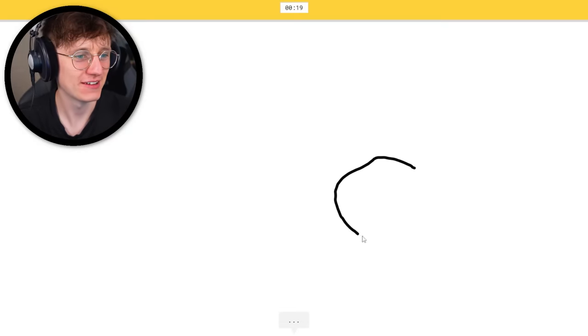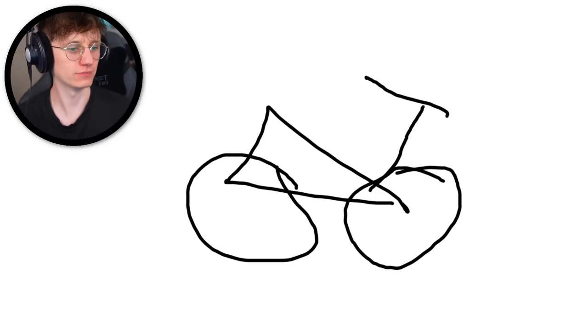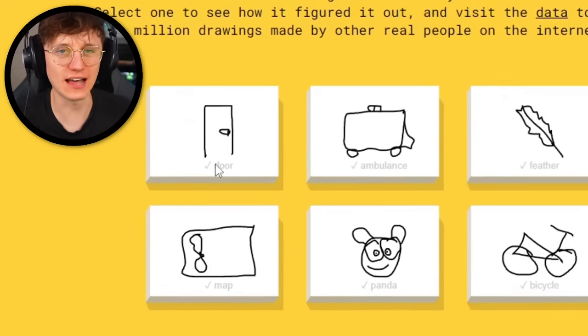Bicycle — super fast. I see circle, or glasses — there you go. It's bicycle — beautiful. Door, I feel let down on, to be honest.